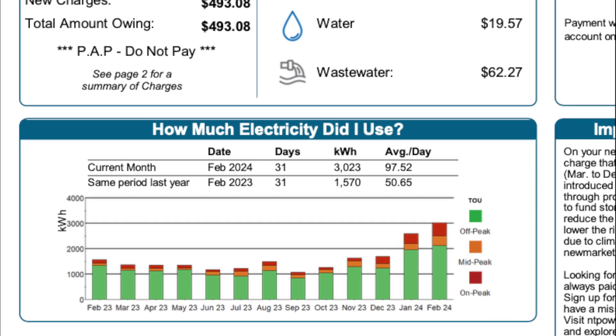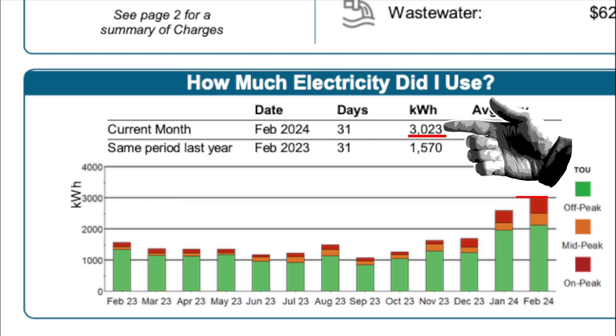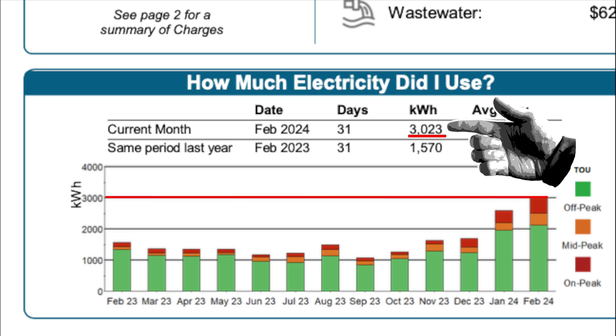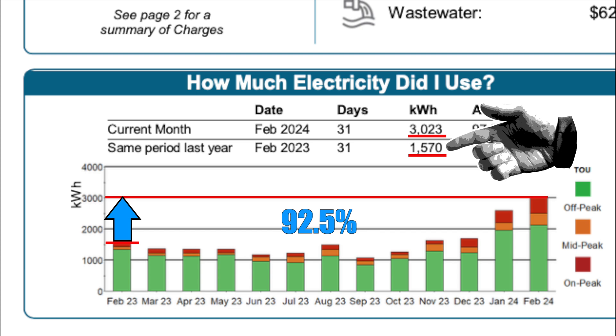In terms of kilowatt hours consumed, we used 3,023 kilowatt hours this past January, as compared to 1,570 kilowatt hours the previous January before we had our heat pump. That is a 92.5% increase in electricity consumed over the course of the month.